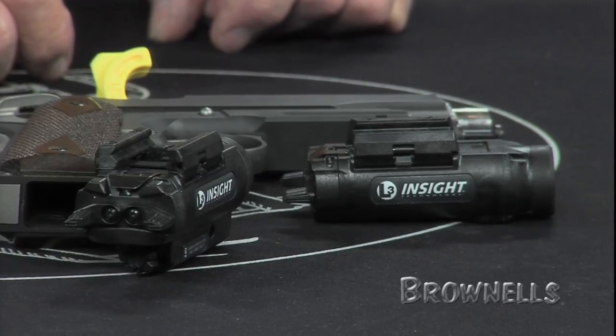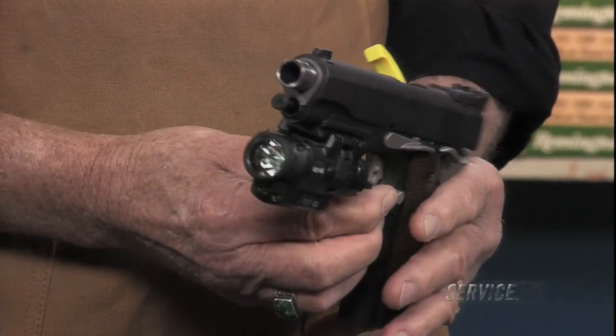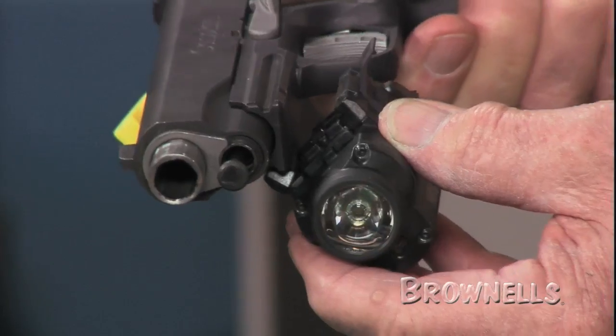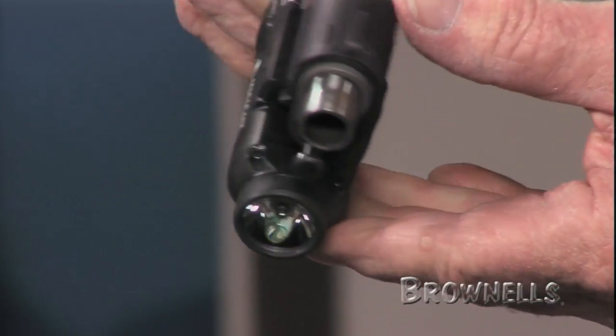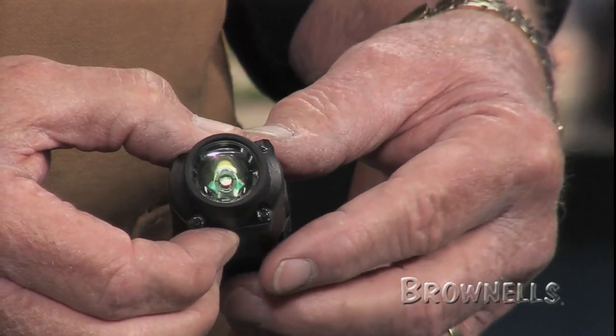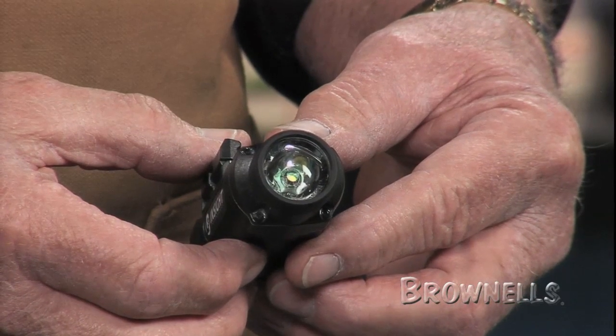Agencies using their lights on multiple weapon systems notice that inconsistency in rail size between weapons can cause fit problems. The WL1AA's new quick release rail grabber mount allows for a rock solid fit on rails that meet MIL-STD-1913 and on most that don't. A four-position adjustment crossbar provides precision adjustment of the light fore and aft on the rail.